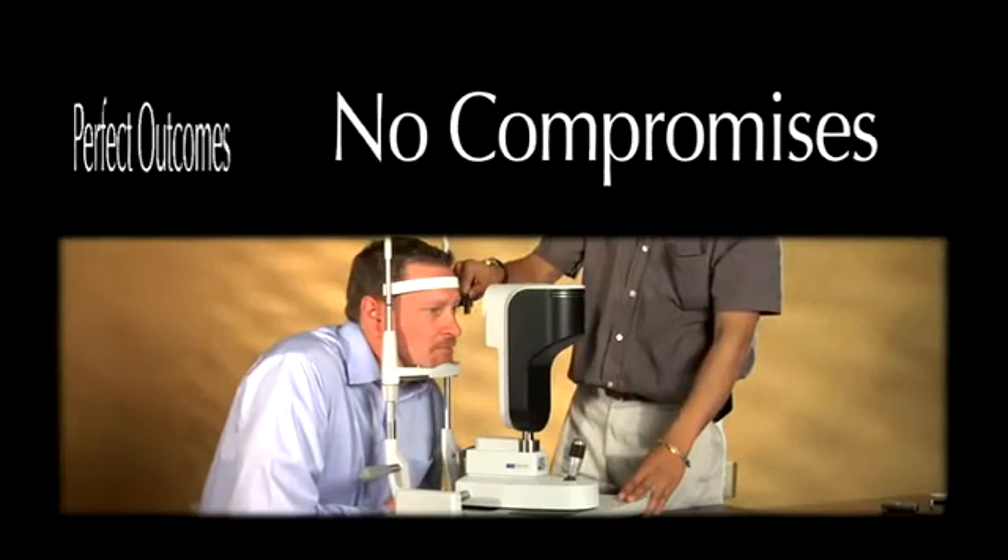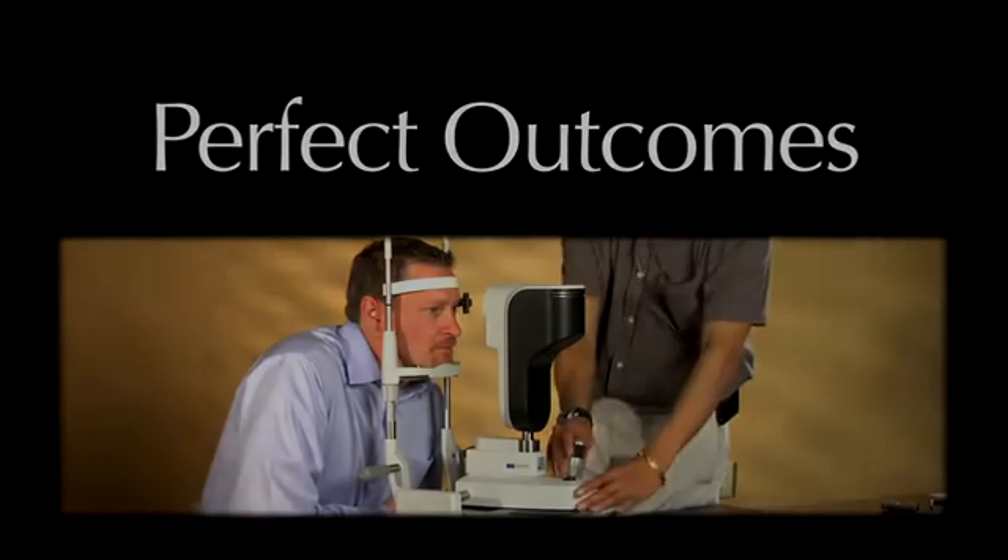If you want no-compromises, perfect outcomes with premium IOLs, LENSTAR will give you the edge. Call 888-MY-LENSTAR or visit mylenstar.com to learn more, or to arrange a demonstration of LENSTAR so you can see for yourself how LENSTAR can provide immediate value in your practice.